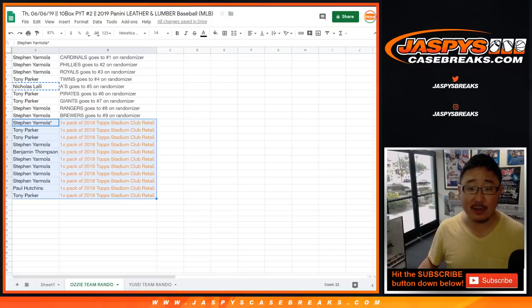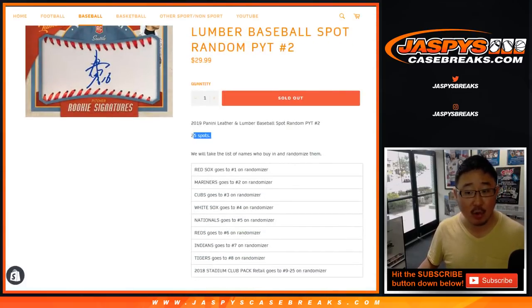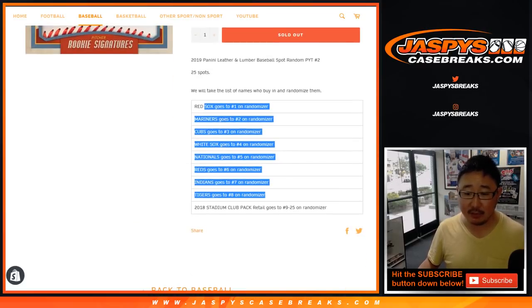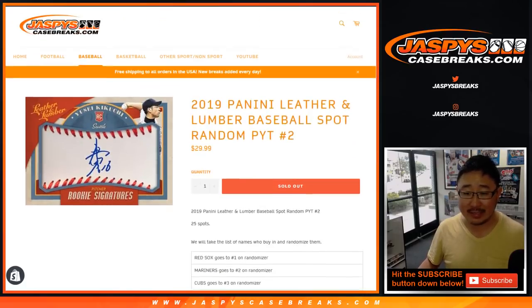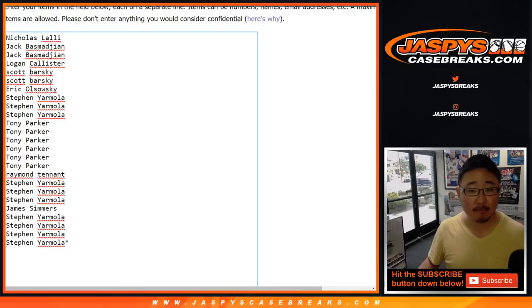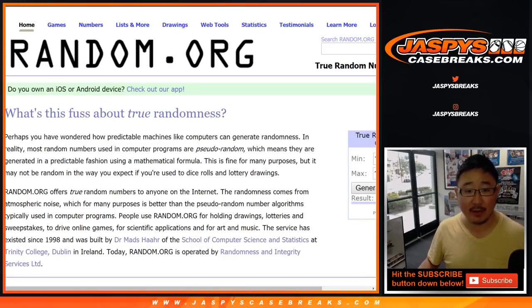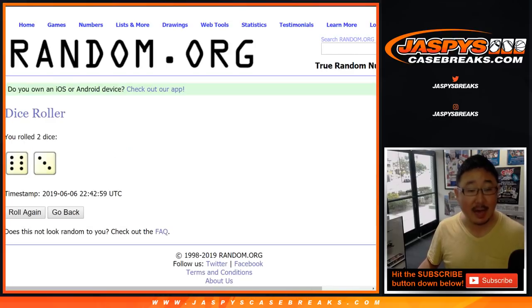We've got another team random — the Yusei Kikuchi team random. Right here we sold 25 spots in this one. Top eight get teams and the rest will again get a pack of 2018 Topps Stadium Club Baseball Retail Edition. So there's this list right here. Good luck, everybody. We're going to randomize that list. Let's get some new dice. Nine times — six and a three.